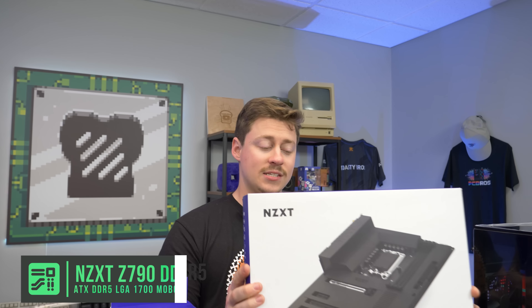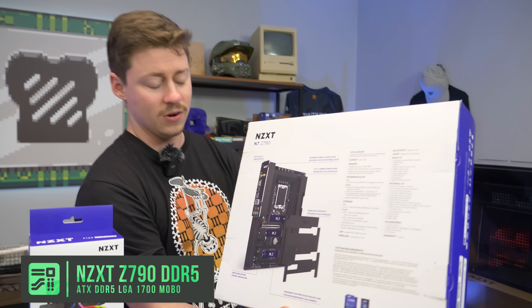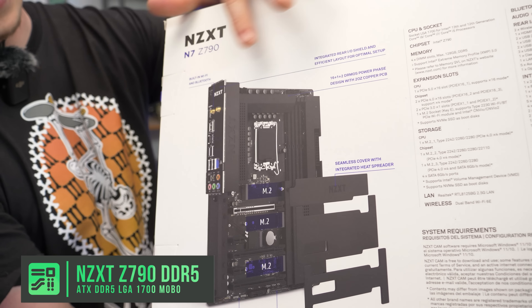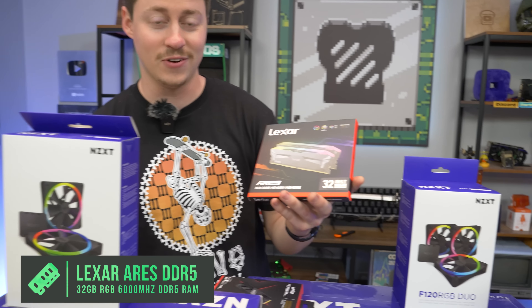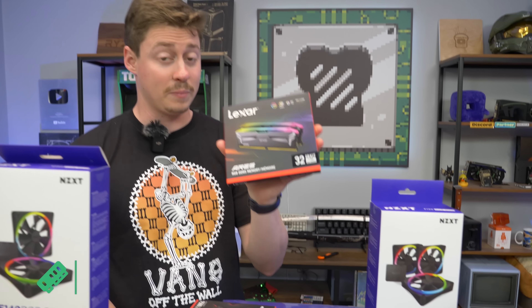For the motherboard we have the NZXT N7 Z790. This is a crazy looking motherboard — NZXT is known for really clean minimalist designs where they hide everything with a lot of metal, so it looks really sick. It's DDR5. For RAM, 32 gigs from Lexar at 6000 MHz — that's pretty insane — and of course it's DDR5. I don't think I've used Lexar Ares RAM just yet, so I'm excited to see it.